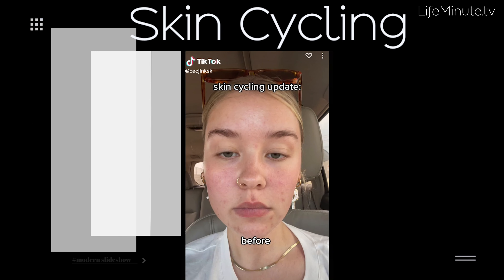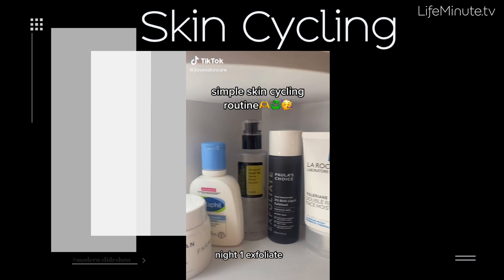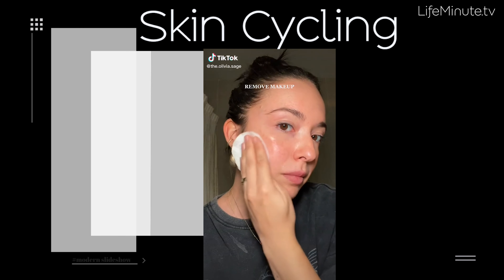When it comes to skincare, TikTok is exploding on the term skin cycling, which is basically giving your skin a day of rest from exfoliation and using retinol instead.